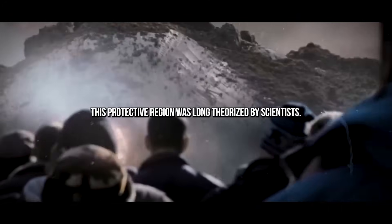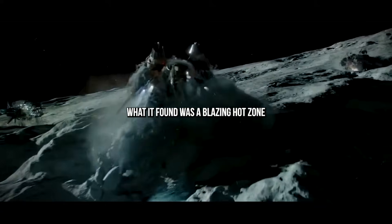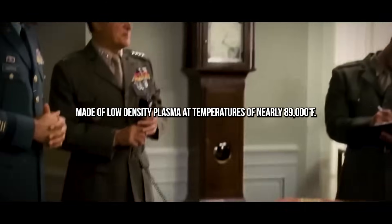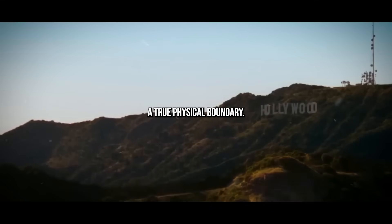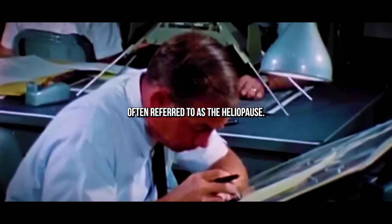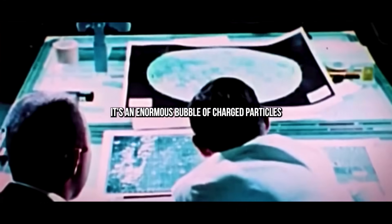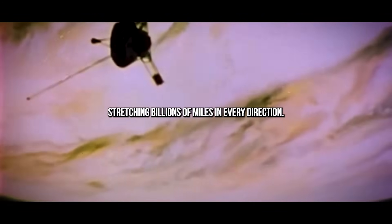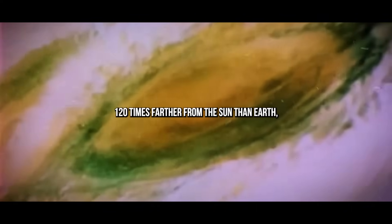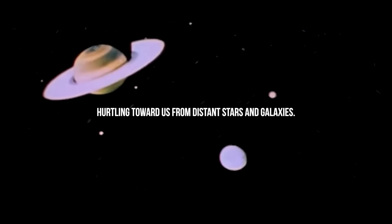This protective region was long theorized by scientists, but Voyager 2 gave us the first real evidence of what's out there. What it found was a blazing hot zone made of low-density plasma at temperatures of nearly 89,000 degrees Fahrenheit — almost like hitting a wall made of heat and particles, a true physical boundary. The heliopause forms where the sun's solar wind collides with the interstellar winds blowing through the galaxy. It's an enormous bubble of charged particles stretching billions of miles, located roughly 120 times farther from the sun than Earth, deflecting or absorbing about 70% of cosmic rays.